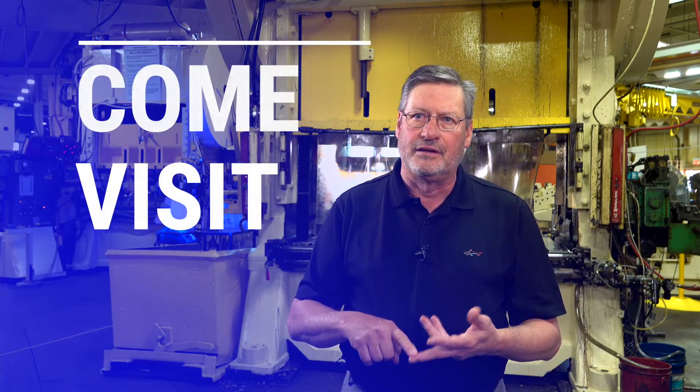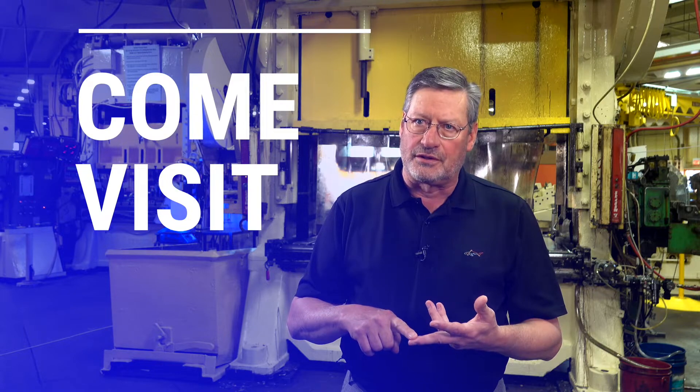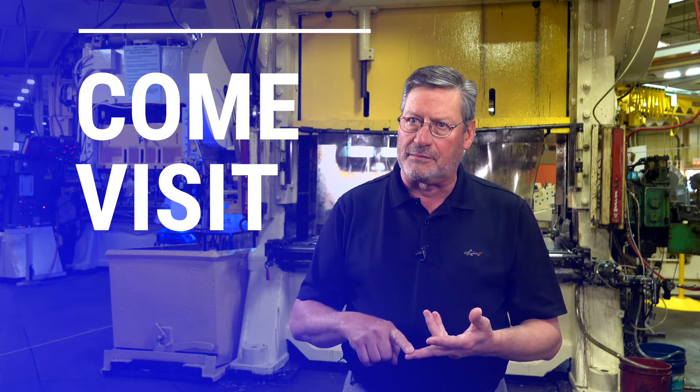I can sit here and tell you how great we are all afternoon, but you're going to find that out in a 20 to 30-minute tour. So if you can take the time to come out and visit our plant, see what we do firsthand — you won't need me to tell you much after that.